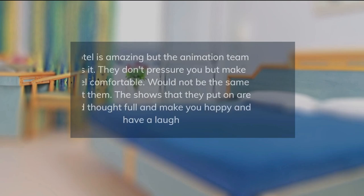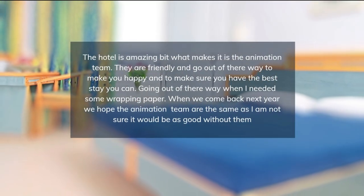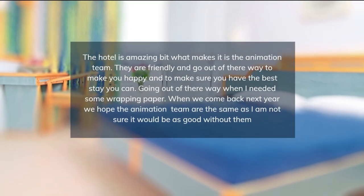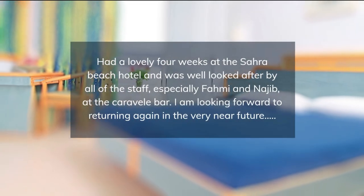There are also several bars and a nightclub on site. Wi-Fi access is available throughout the entire property. The Sahara Beach offers leisure activities including a water park, tennis, volleyball, and water sports. Guests can also visit the historic center of Monastir.